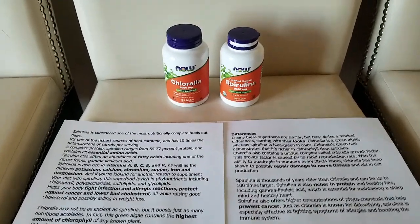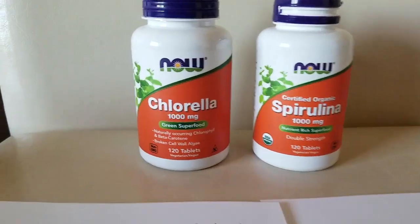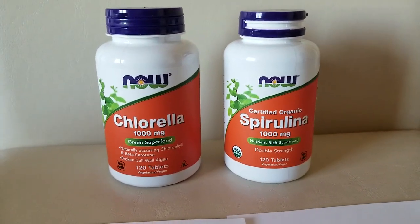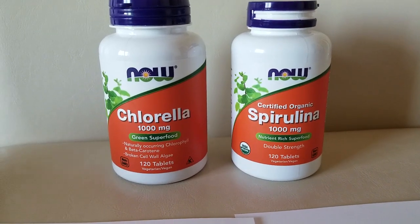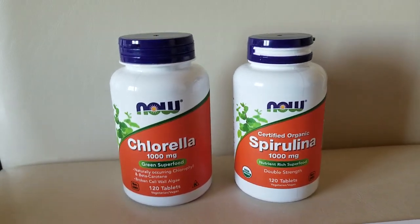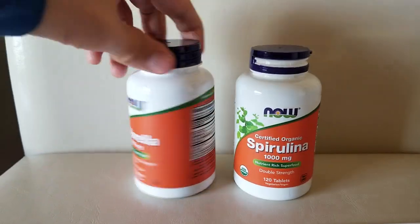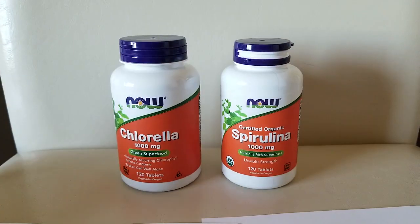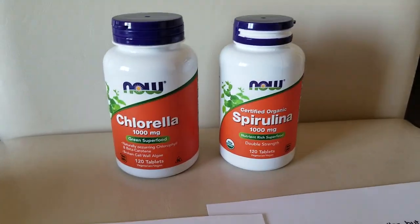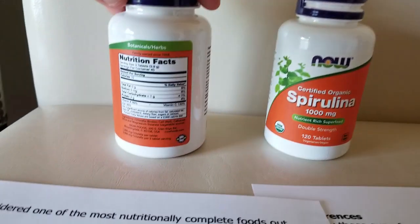I have chlorella and spirulina, and these are both really good. They have things in common and things that differ, so I just want to give you a quick video of the differences, what they do, and stuff. I'm taking both of them right now.